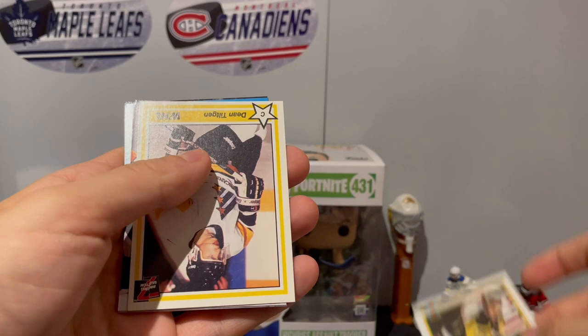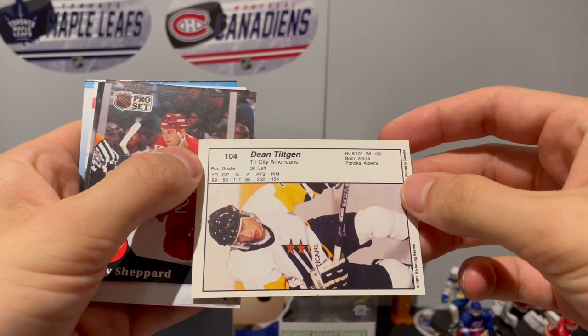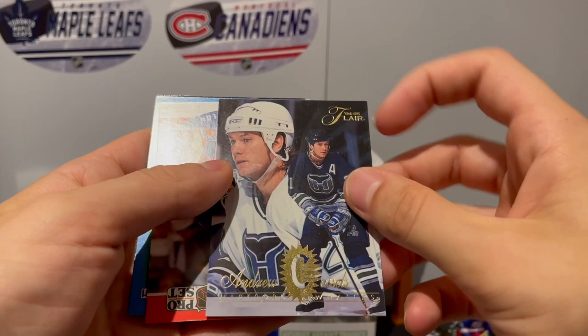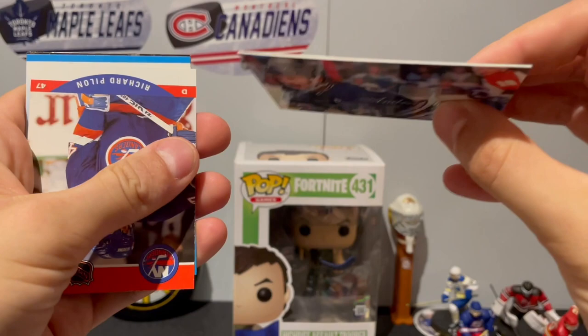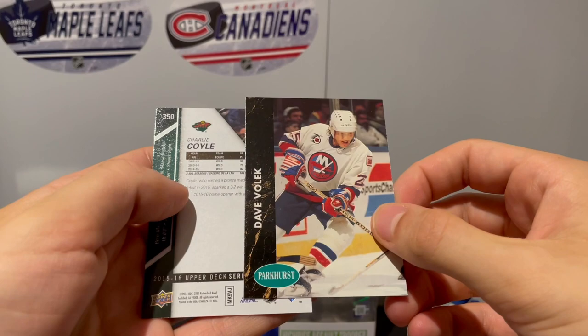WHL, Dean Evason - oh this is an old card, must be old - it's 91. That'll be a bit older. Pro Set, Ray Sheppard. We got Andrew Cassels on the Hartford Whalers, 94-95 Fleer - it's a really nice looking card there, feels very good. It's a bit thicker than the Fleer Showcase I pulled out before.